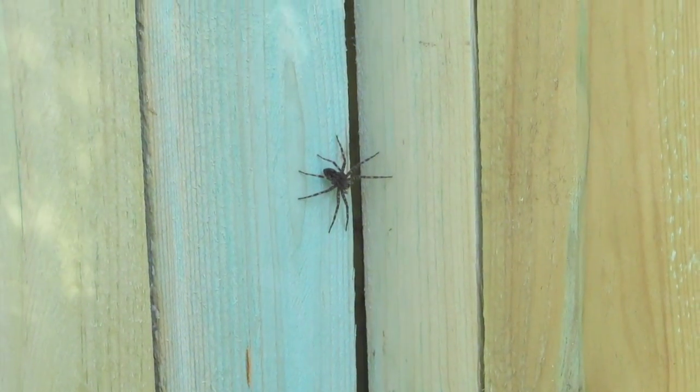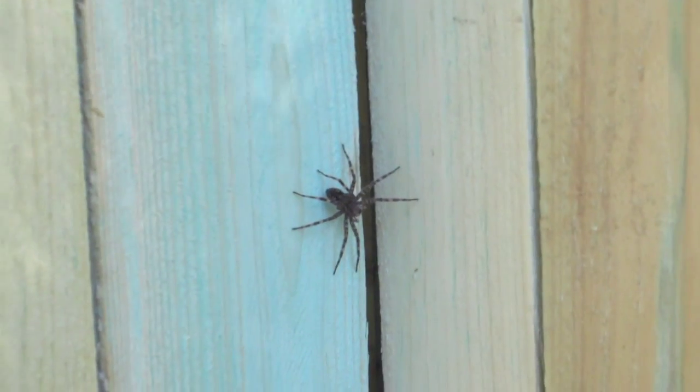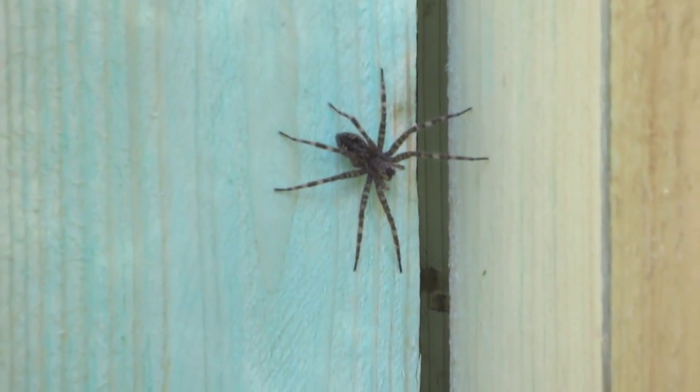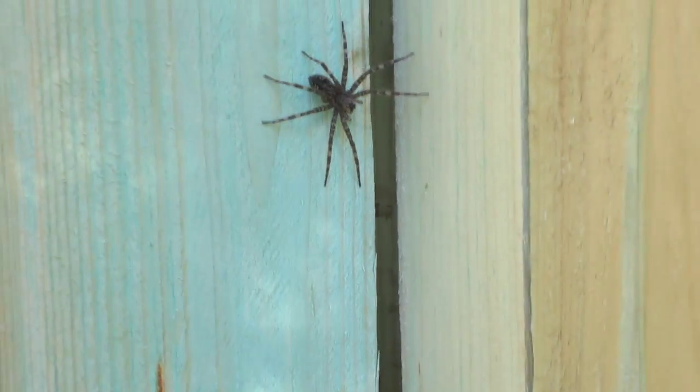He's a big spider. I got close to it too. It's right there. That's like bigger than a silver dollar. Yuck, yuck. Okay, I'm done.